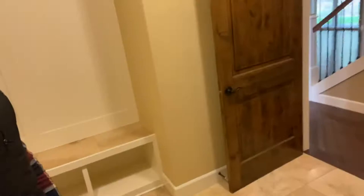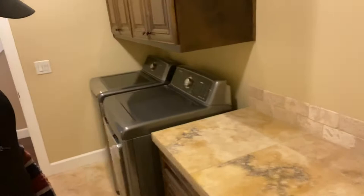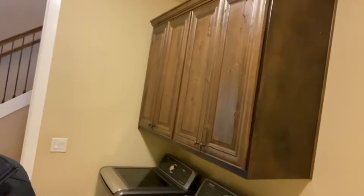Coming into the laundry room, or mud room as some people like to call it, as there is use for your hooks and your organization. Really nice amount of room in here, probably about 10 feet wide. Nice finishes with the travertine and beautiful espresso-looking cabinets.